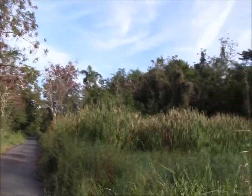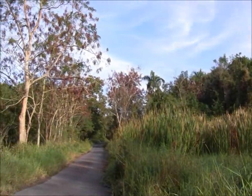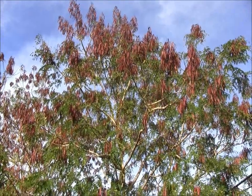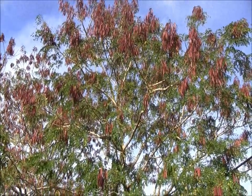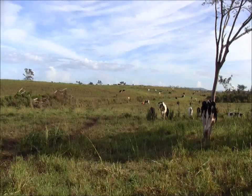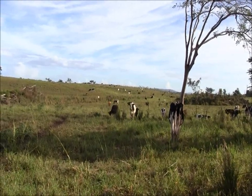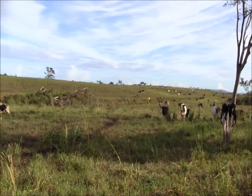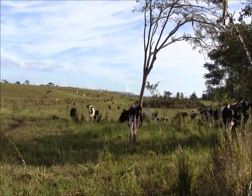Listen to the sound of the birds and the smell of the air. Look at this beautiful pasture with all the cows, the green field, the sound of the cows. Just a paradise.